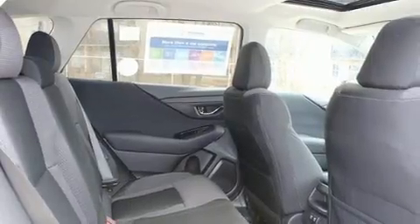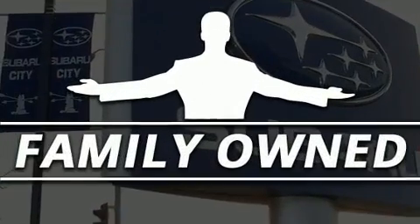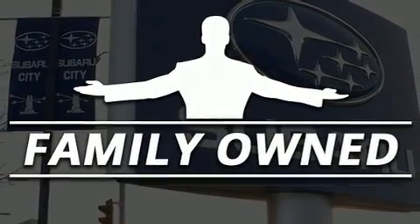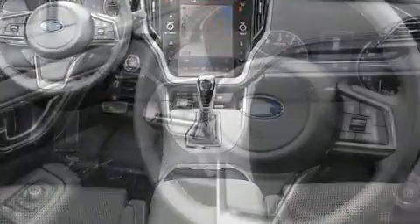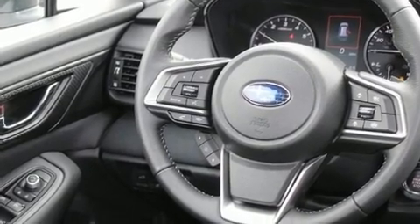A wealth of standard features mean that you no longer have to sacrifice, such as remote keyless entry, a rear window wiper, one-touch window functionality, a trip computer, automatic dimming door mirrors, automatic temperature control, lane departure warning, and a split-folding rear seat.